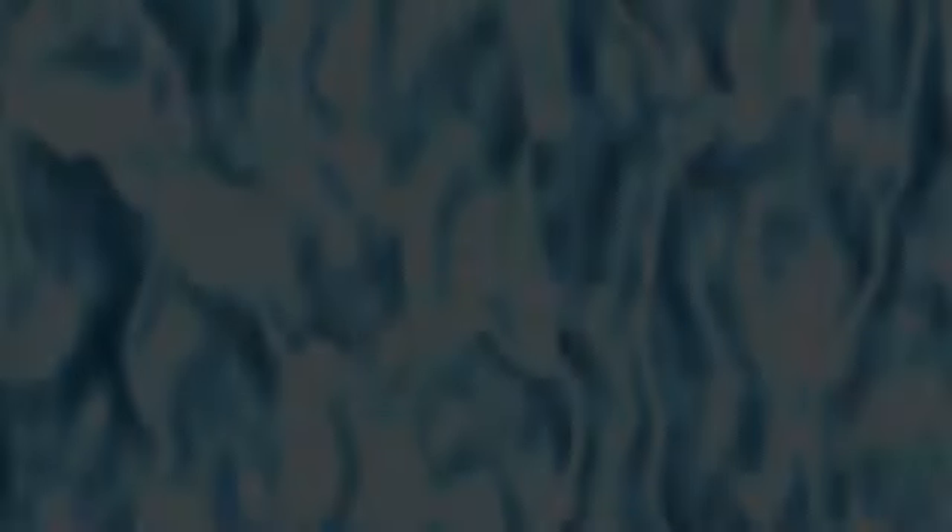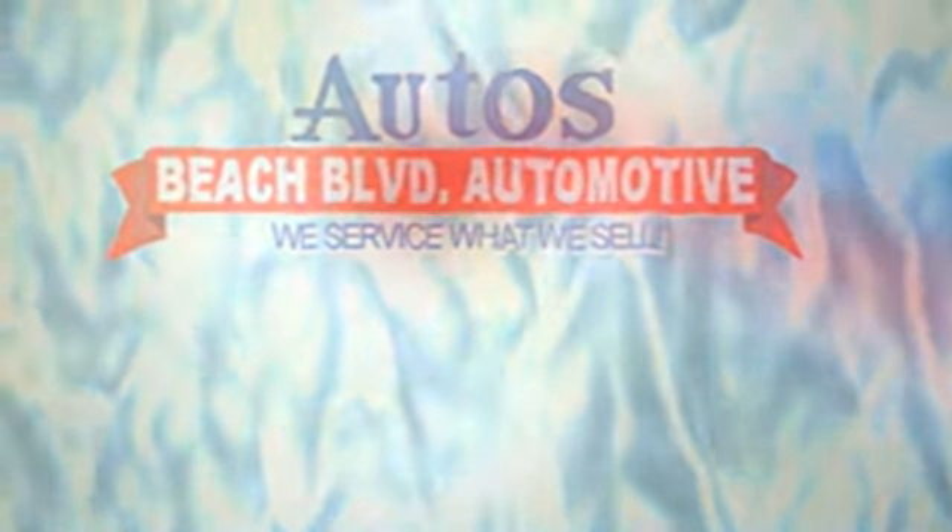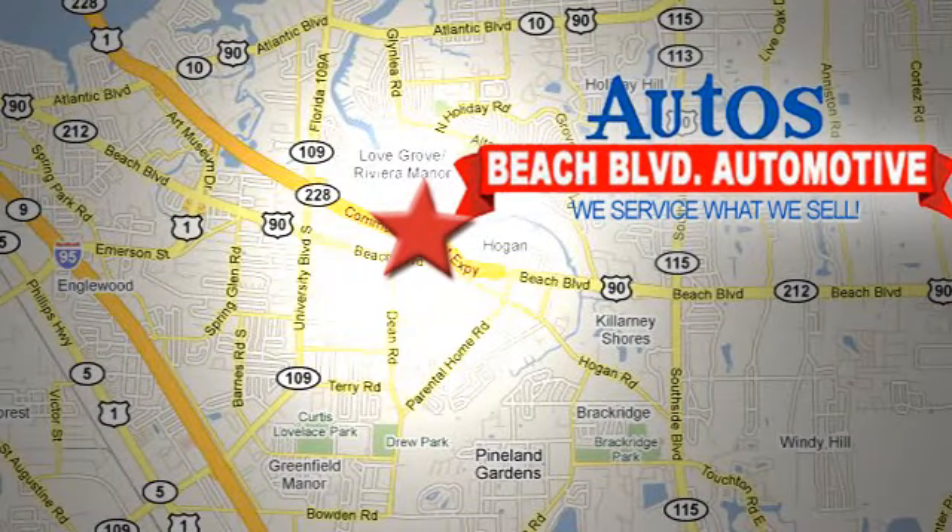Take it for a test drive today. Beach Boulevard Automotive. We're conveniently located at 6833 Beach Boulevard in Jacksonville, Florida. Just minutes off Southside Boulevard.